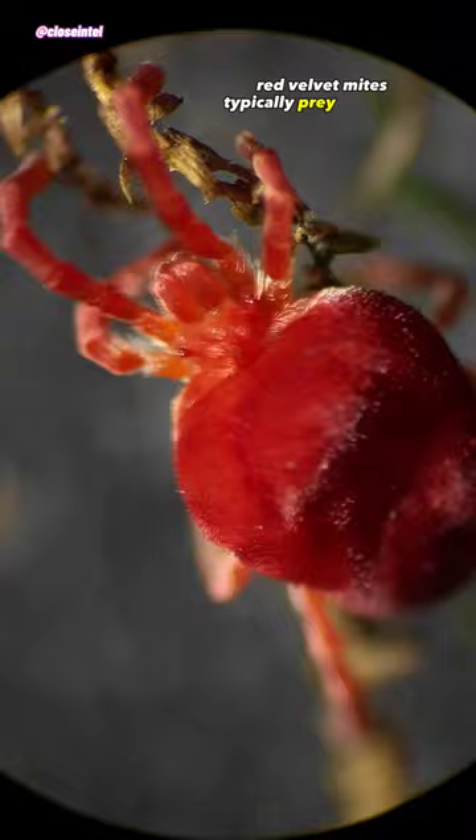Red velvet mites typically prey on smaller insects like aphids, ants, flies, or even other mites.